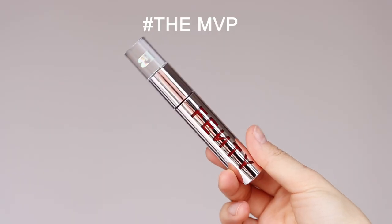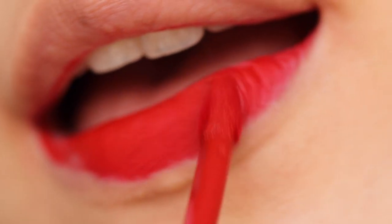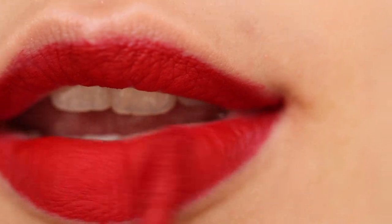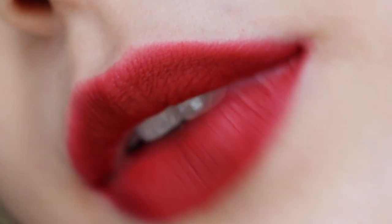The first shade we have is MVP. It is Fenty's iconic shade, famous for being a universal shade that works for all skin tones. It has a blue-red hue, which gives it a classic vibe.